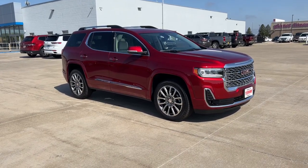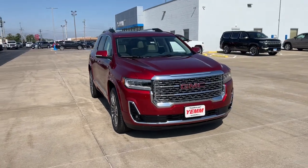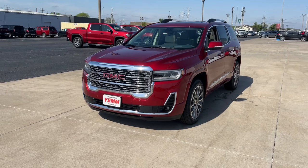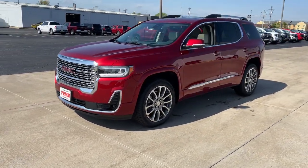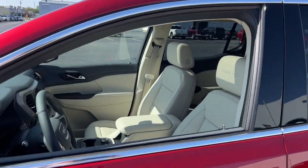Picture yourself in the 2023 GMC Acadia. This solidly built Acadia delivers family-friendly comfort, convenience, and security. A host of desirable creature comforts and impressive safety features are at your command in this attractive, versatile vehicle.